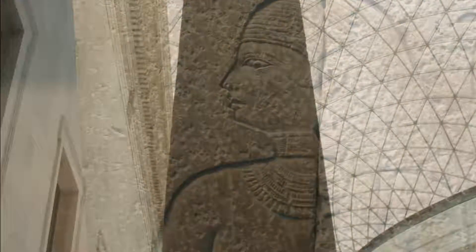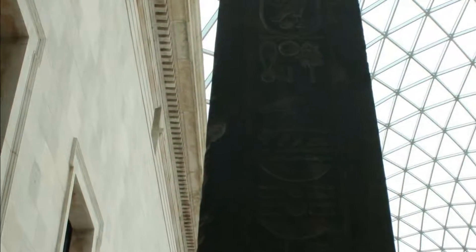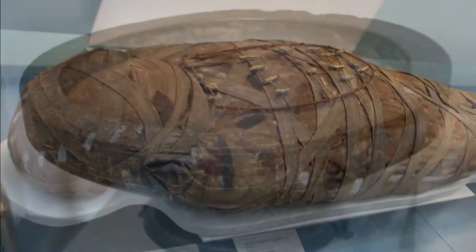Further objects from Egypt and Sudan are housed in the departments of Greece and Rome, Middle East, Africa Oceania and the Americas, coins and medals, Britain, Europe and prehistory, and Asia.